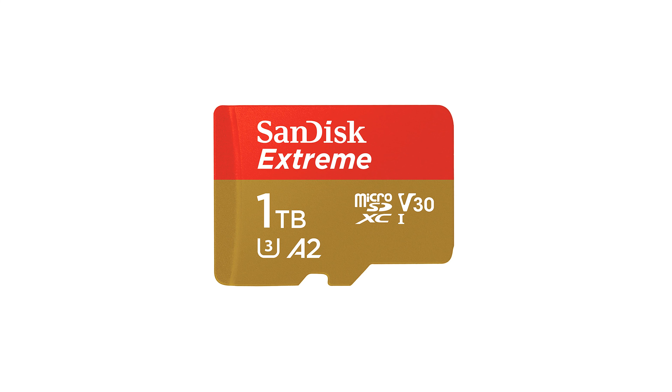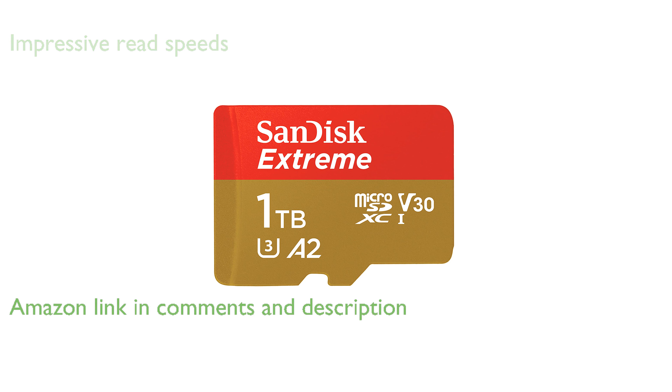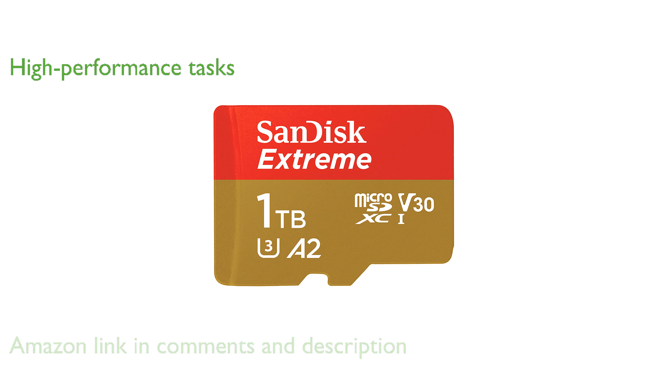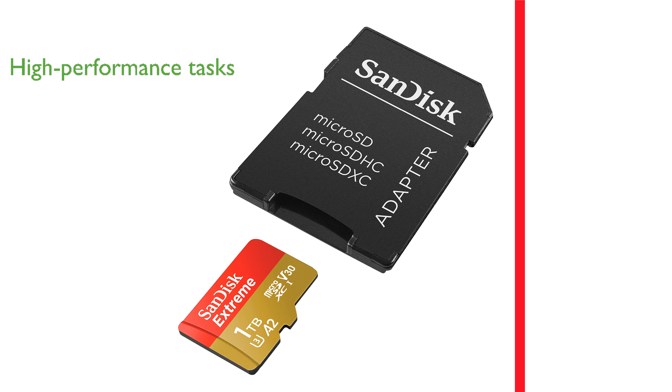The SanDisk 1TB Extreme MicroSDXC SDS-QXA V1T00S GN6MA boasts impressive read speeds of up to 190 MB per second, thanks to SanDisk QuickFlow technology. This memory card is perfect for high-performance tasks, offering write speeds up to 130 MB per second.